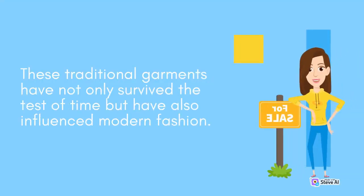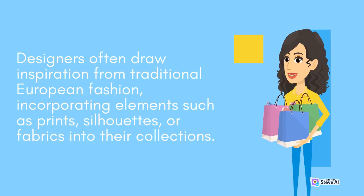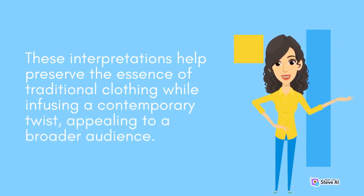Both garments are often associated with folk festivals like Oktoberfest and showcase German craftsmanship and regional pride. These traditional garments have not only survived the test of time but have also influenced modern fashion. Designers often draw inspiration from traditional European fashion, incorporating elements such as prints, silhouettes, or fabrics into their collections. These interpretations help preserve the essence of traditional clothing while infusing a contemporary twist, appealing to a broader audience.